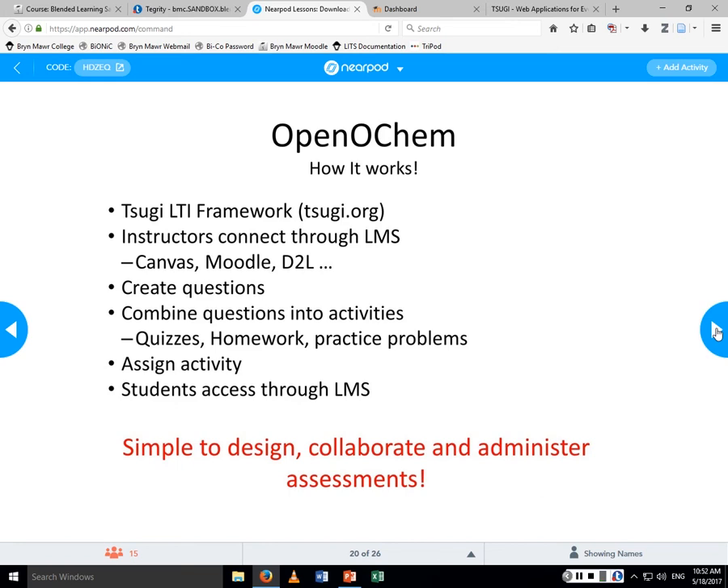How Open OCHEM works: it's built on top of a framework called Suji, which handles all the LTI integration so I don't have to worry about that programming. I focus on the organic chemistry side — designing question types and things like that. The instructor gets a key and passcode and can connect via any LMS — Canvas, Google, Blackboard, D2L. Once in, you create questions, group them into activities, and assign those activities to students on a permanent basis in the LMS.